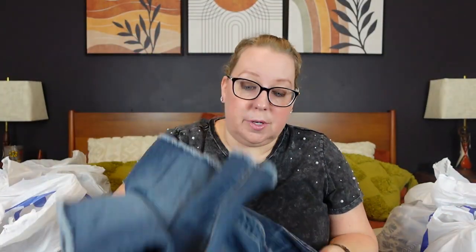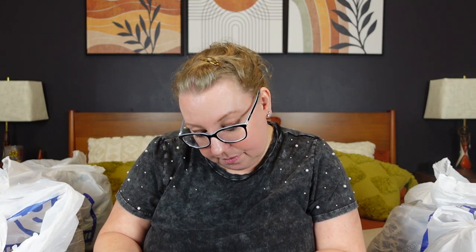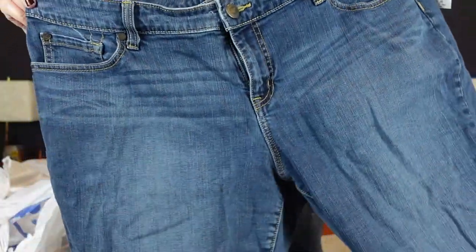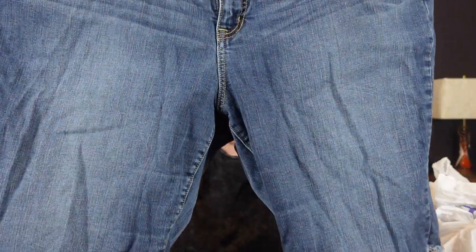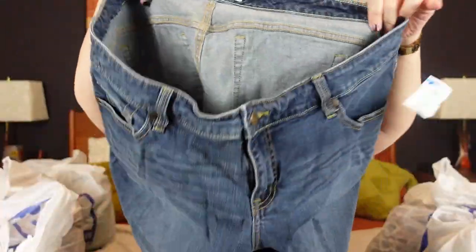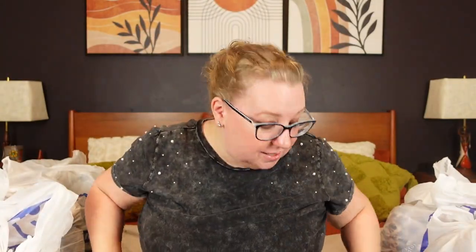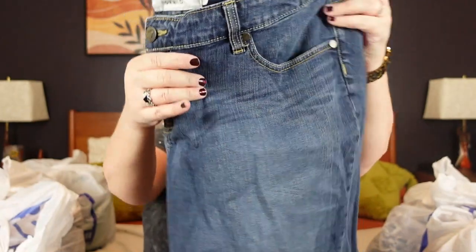The only pair of shorts I found — because I am starting to look for shorts — was this pair of Torrid size 20. They look like a Bermuda style, cotton spandex. They're a little bit of an older cut, but they didn't have any stretching in the crotch area or the back, and they still looked in very nice condition. Those were only $7.99. Thinking ahead to those summer months.